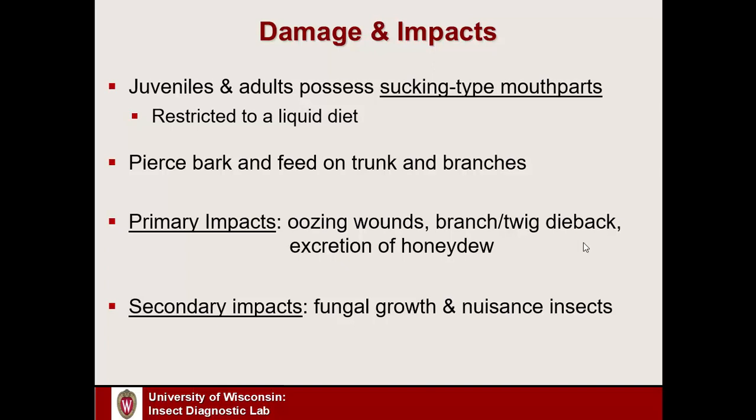Secondary impacts can also occur. If we have oozing sap or excreted honeydew, some fungi can grow on that — things like black sooty mold. We can also get nuisance insects like ants and yellow jackets showing up simply because there is a readily available sugar source — the same way insects would swarm an open pop can at a barbecue in August. So we get this primary feeding damage and it can cause these secondary impacts as well.